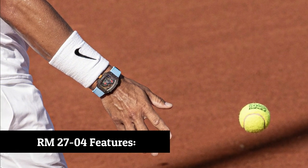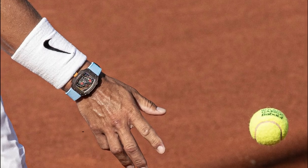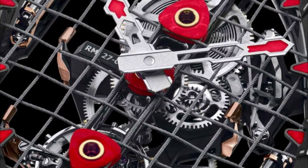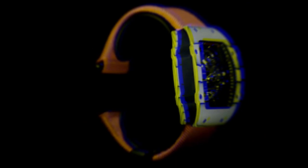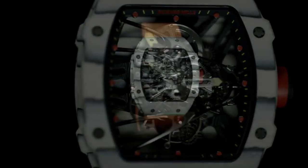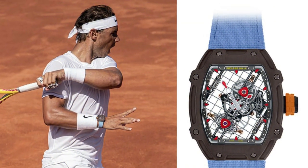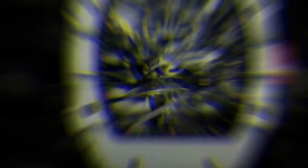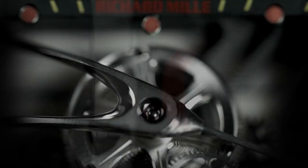RM27-04 Features. This watch is nothing short of breathtaking as the dial doesn't only look like the strings of a tennis racket but actually supports the entire movement. A single cable of braided steel with a diameter of only 0.27 mm is strung in precisely the same fashion as a tennis racket, going through the hollow bezel 38 times and held together by two tensioners, which Mille crafted from PVD-treated red gold.